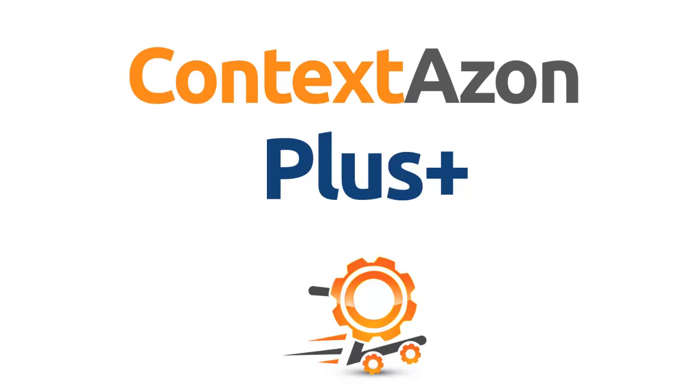With this upgrade, you'll be making even more sales. ContextAzon Plus offers the following features.